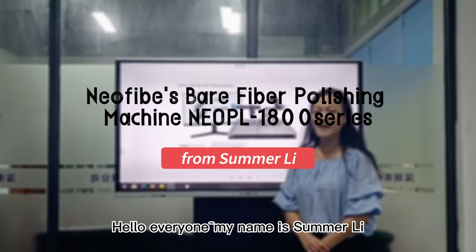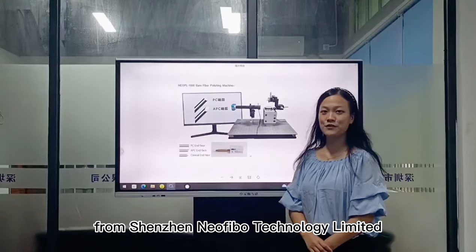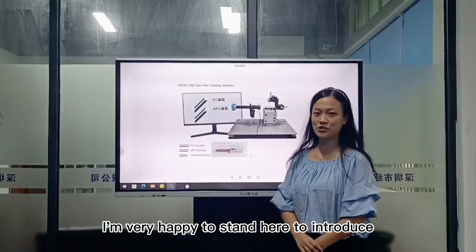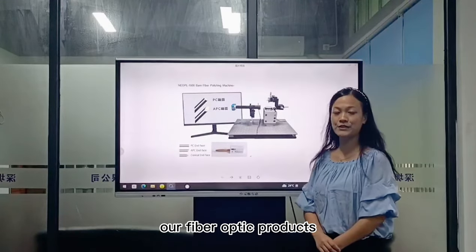Hello everyone, my name is Samani from Shenzhen Liu Faber Technology Limited. I am very happy to stand here to introduce our fiber optical products.